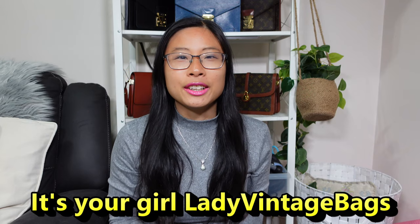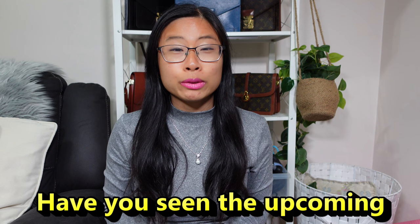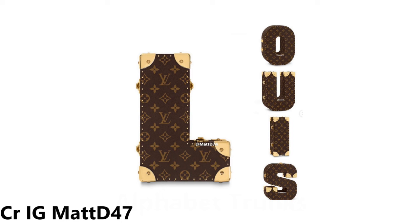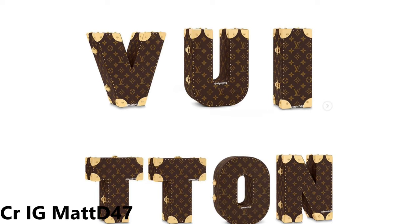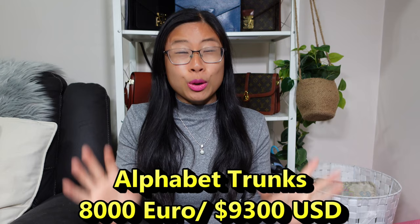Hey everyone, it's your lady vintage bags here. Have you guys seen the pictures of the Louis Vuitton gorgeous Luxe Letter Trunks popping up on Instagram? I've seen sneak peek photos and prices on Foxy LV and Matt D's Instagram accounts — shout out to them — and guys, it's priced at a whopping 8,000 euros or 9,300 US dollars. I almost fell off my chair when I saw these prices.